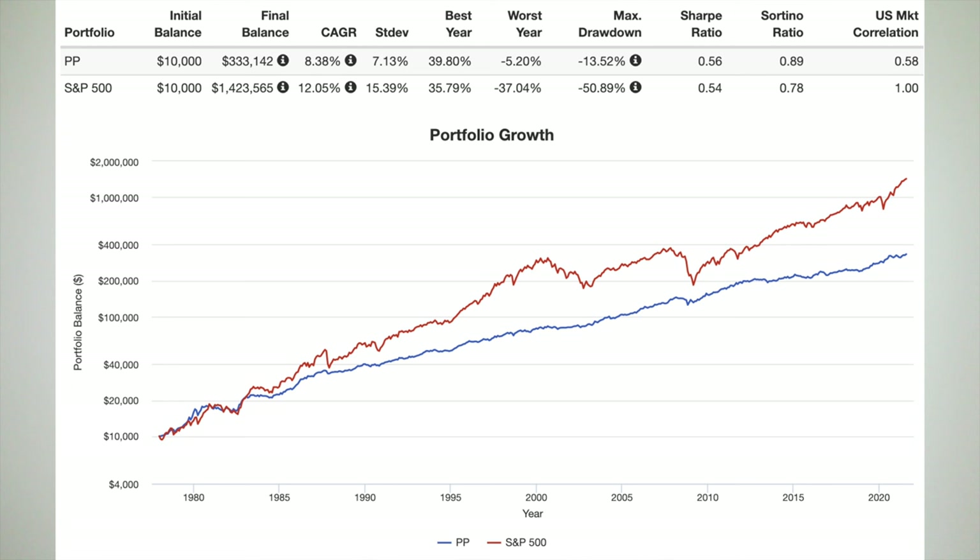Its volatility was less than half that of the S&P 500, and its max drawdown during the global financial crisis of 2008 was roughly one-quarter that of the S&P 500. But notice how the risk-adjusted return, in this case measured by Sharpe ratio, is nearly the same for these two very different portfolios. Basically, the permanent portfolio has still delivered a pretty low return given its risk profile. That's why I said I'd be more likely to use the Golden Butterfly portfolio or Ray Dalio's all-weather portfolio.